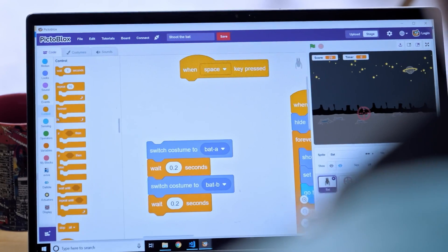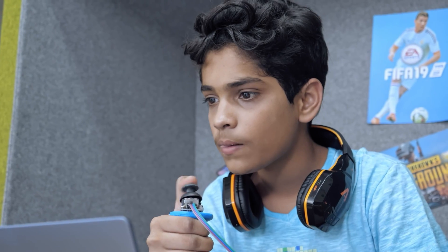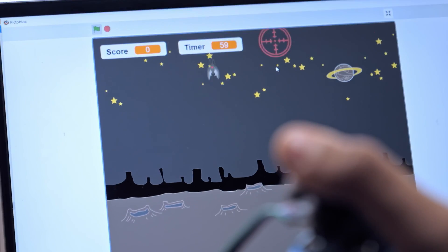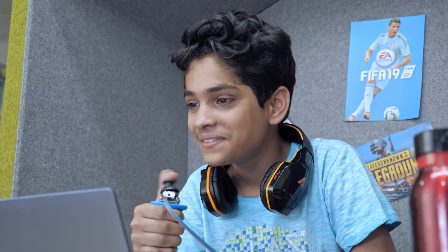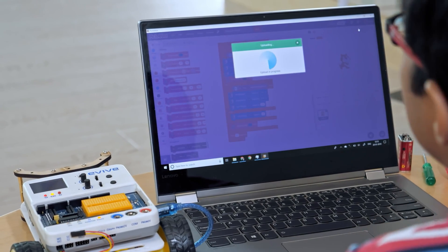Joystick junkies can create games and animations using our super simplified graphical programming interface, PictoBlox, which is built on Scratch. Just drag and drop and make the robot dance to your tune.